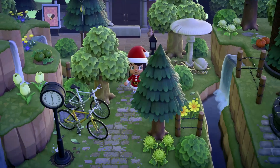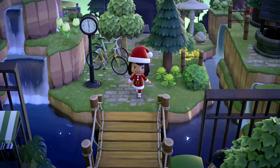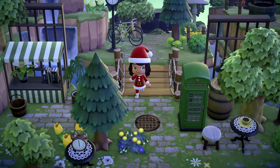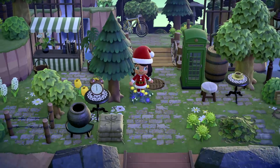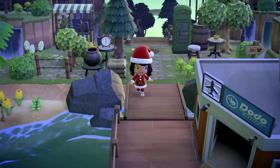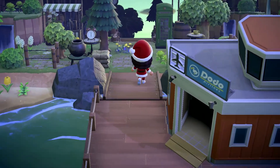Oh my gosh, the bikes! I love it. This terraforming is incredible. And perfect — we are right at the airport. So we have a beautiful orange airport.